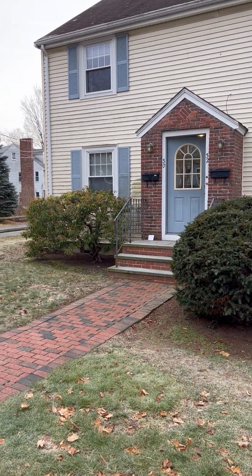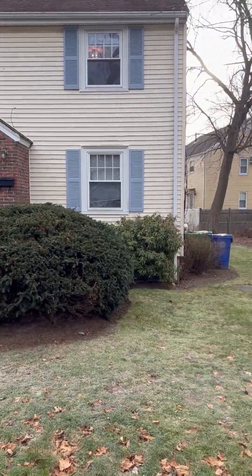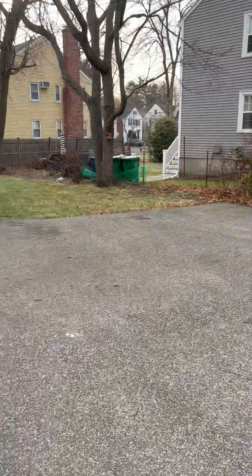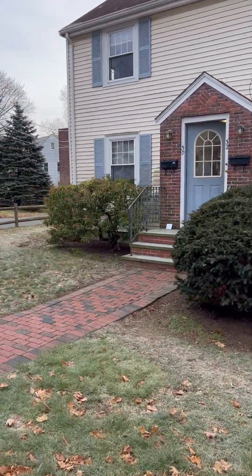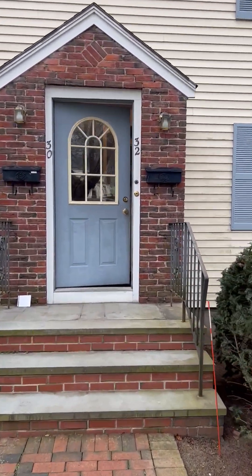December 22nd, 2022. 30 and 32 Fuller Terrace, Newton, Mass 02465. This is the second floor apartment that's available — video walkthrough.